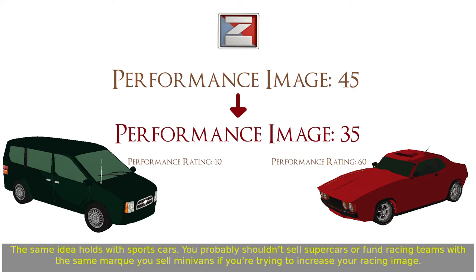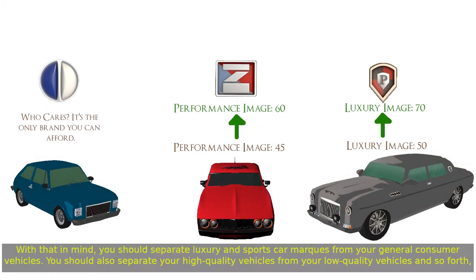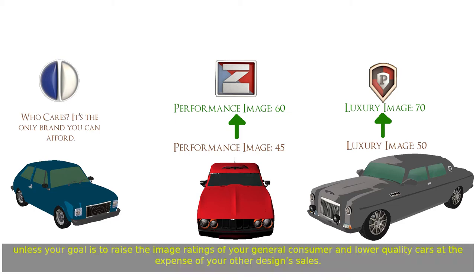The same idea holds with sports cars. You probably shouldn't sell supercars or fund racing teams with the same mark you sell minivans, if you're trying to increase your racing image. You should separate luxury and sports car marks from your general consumer vehicles, and separate your high-quality vehicles from your low-quality vehicles, unless your goal is to raise the image ratings of your general consumer and lower-quality cars at the expense of your other design sales.